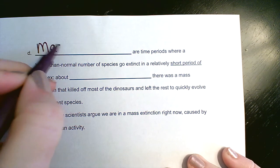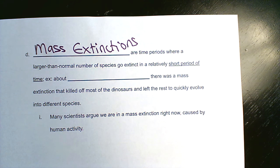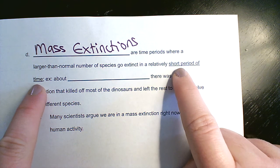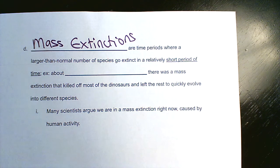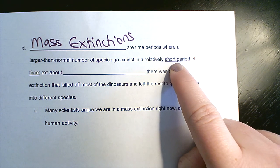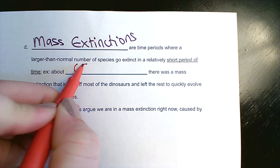Then we have mass extinctions — periods of time when it's not so gradual. All of a sudden, lots of species are going extinct in a short period of time. I want to emphasize: a 'short period of time' in geological terms is probably still hundreds of years. If you think about the dinosaur extinction — meteor impact, volcanoes erupting, climate change, dinosaurs dying — that's not happening in a few days. It took years and years. When we're talking about the history of Earth, what we call a short period of time is still a pretty long amount of time by our usual standards.